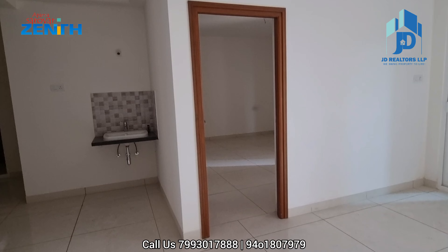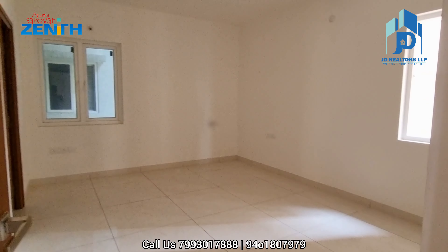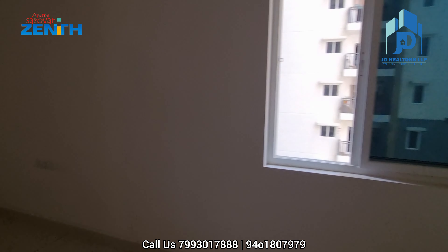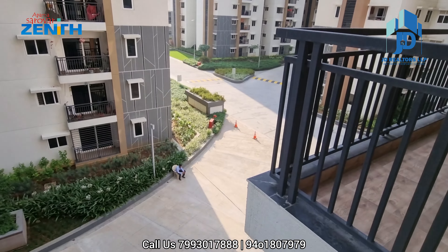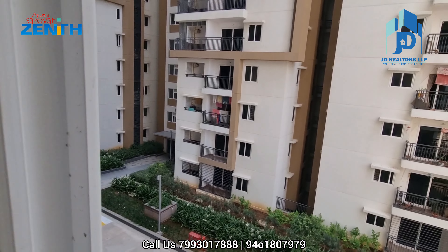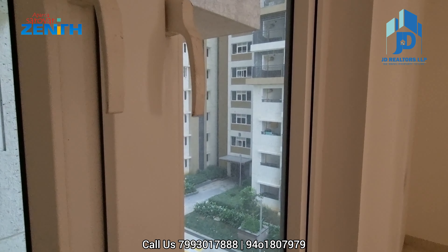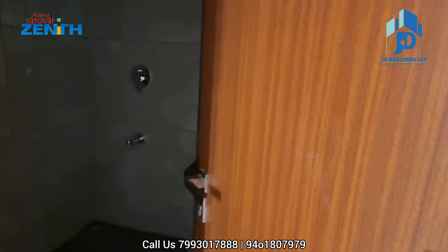This is the master bedroom. The master bedroom has two windows — one on this side and one on that side. From the master bedroom window, this is the view. This is the other window — this is the other flat on the other side, and this is the view. This is the washroom attached to the master bedroom.